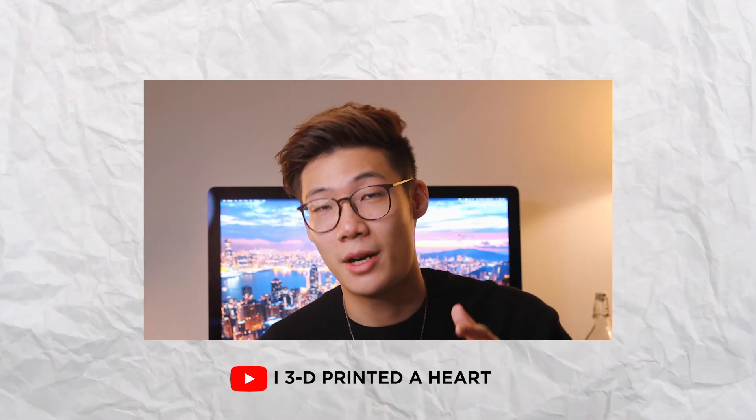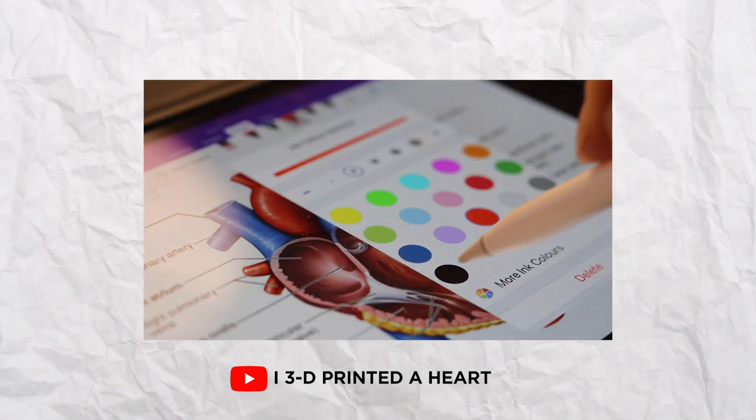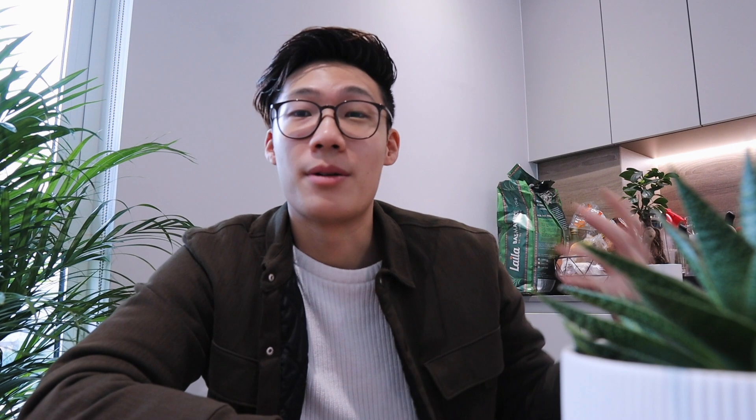So if you guys want to see more about the whole process, I actually already made a video called 'I 3D Printed a Heart'. So check that out because it's definitely something which I'm super proud of. But with that little story out the way, we can jump into the tips for what I wish I had known at the start so I wouldn't have felt as lost.